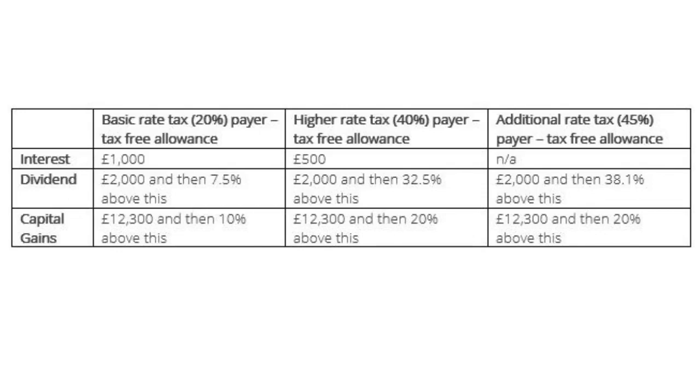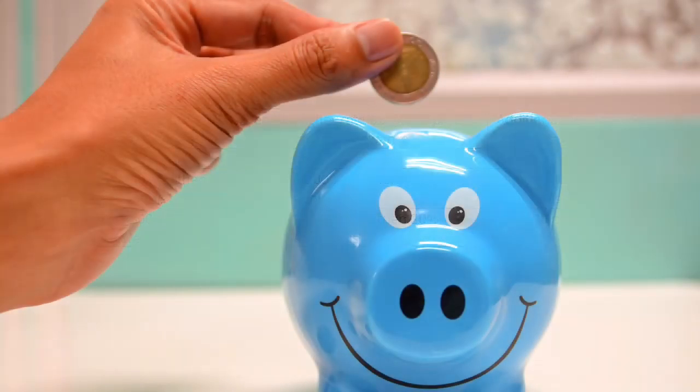Finally, we have capital gains. Everyone has a tax-free allowance of £12,300. After that, a basic rate tax payer pays 10%, and both a higher rate and additional rate tax payer pay 20%. Therefore, it's a no-brainer if you anticipate earning more than the above allowances. Even if you'll earn less, it may still be a good idea to invest through an ISA as share prices increase over time. Not doing this would be literally throwing money away.